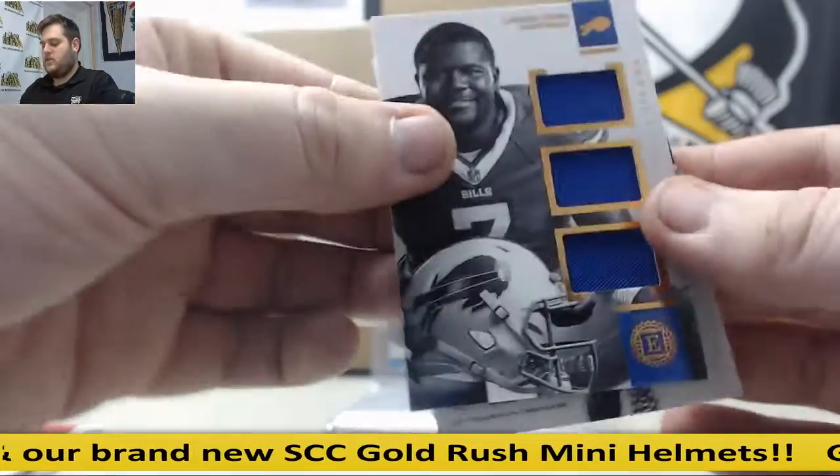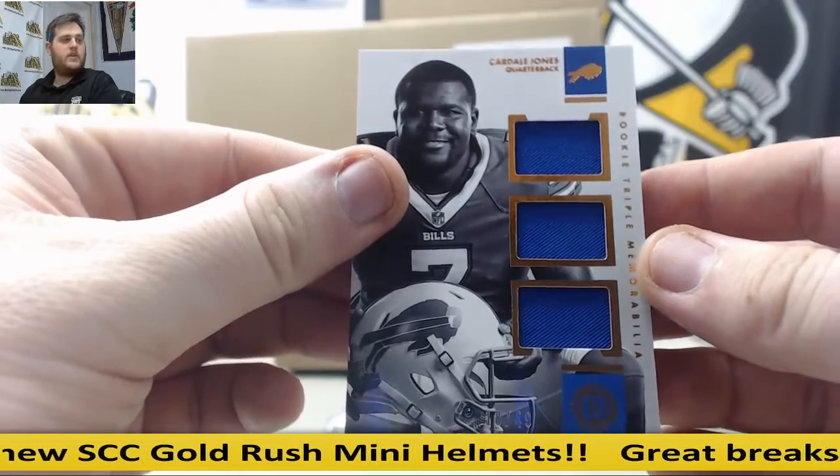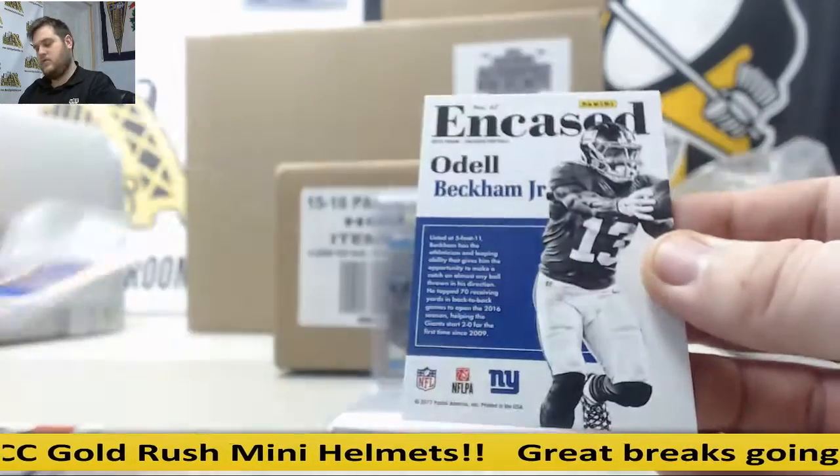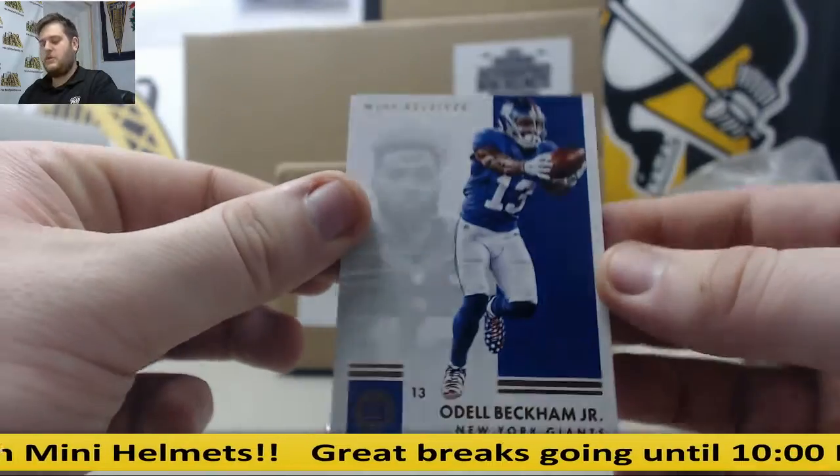To his backup — triple jersey out of 49, Cardale Jones, rookie triple memorabilia, Cardale Jones. Odell Beckham Jr., looks like a base OBJ.